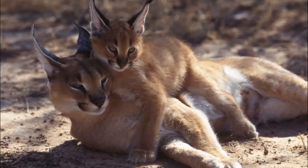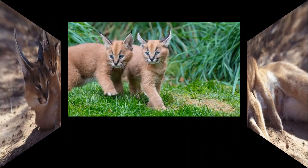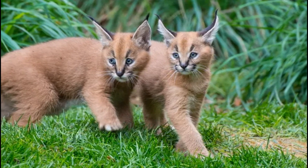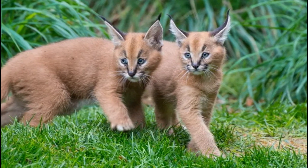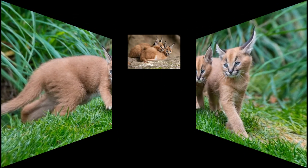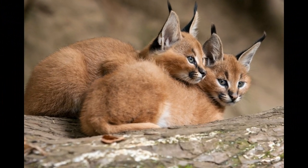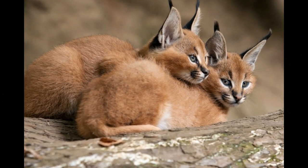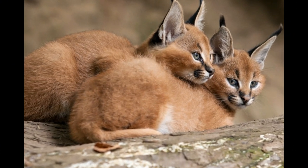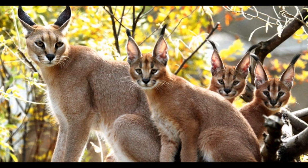As the kittens grow, they transition from solely nursing to consuming solid food, a process that usually begins when they are a few weeks old. Young caracals become more independent as they grow, and the mother gradually teaches them essential hunting skills. Eventually, they leave the den to explore their surroundings, and when they reach a certain age they disperse to establish their own territories, generally around the age of one year.